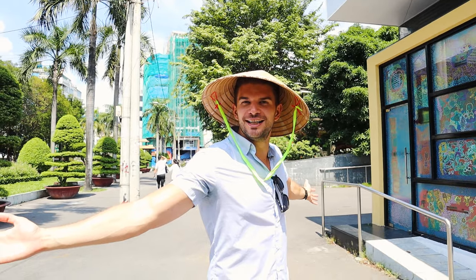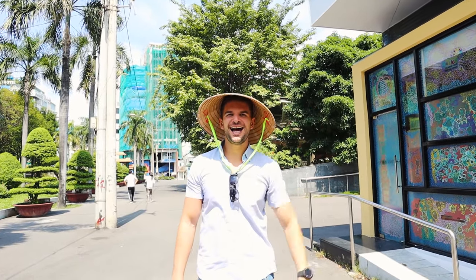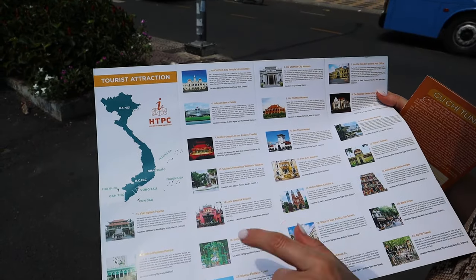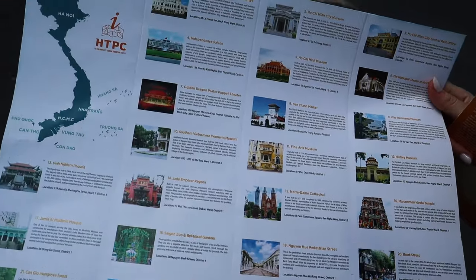I just received a gift from the information center in Ho Chi Minh — people are so lovely here! We got the city map and we have plenty of places to see today. It's midday and it's pretty hot, so we will go to the War Remnants Museum to cool down and explore the history of Ho Chi Minh and Vietnam.